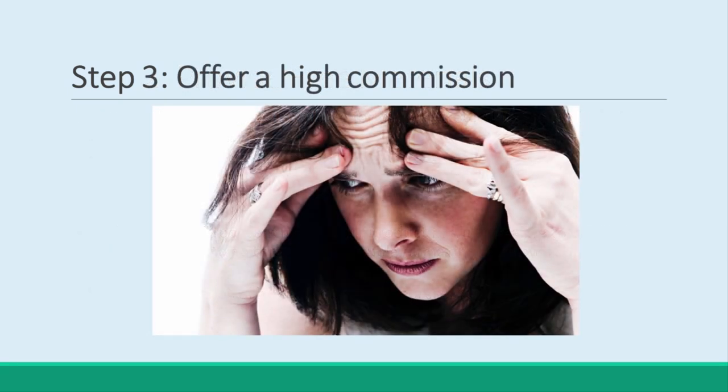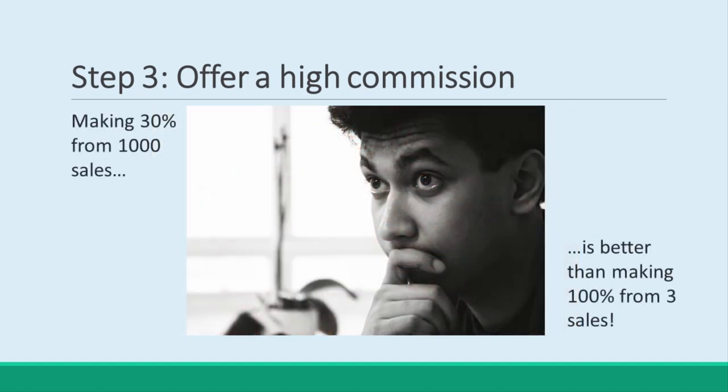Step 3: Offer a High Commission. I know it's nerve-wracking to offer more than 50% of your revenue to someone who didn't have any hand in the product creation. But think – these are all sales on top of the sales you make. This is money for nothing, and you want to encourage it at any cost. It's better to earn 30% from 1,000 sales than 100% from 3 sales.